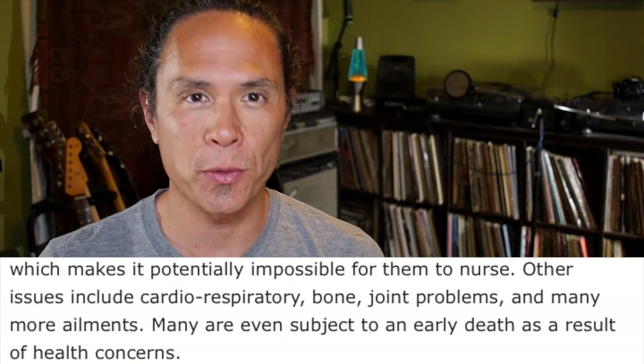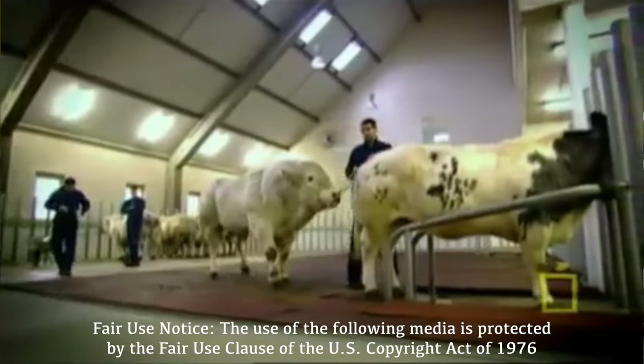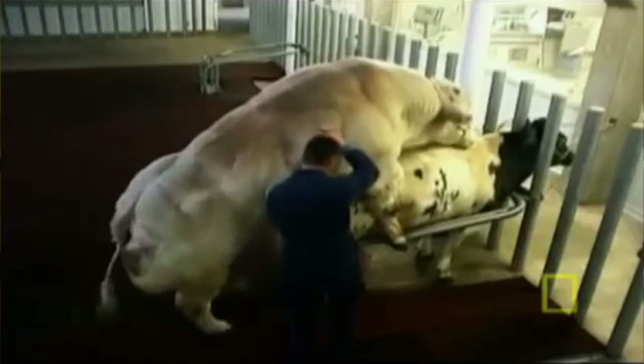This results in a lot of them being killed. And if they survive the birthing process and an enlarged tongue, in general these cows can look forward to suffering from cardiorespiratory problems, joint and bone problems. It's hard to think of a more clear example that shows how far the meat industry will go, how low they will sink in order to make money.